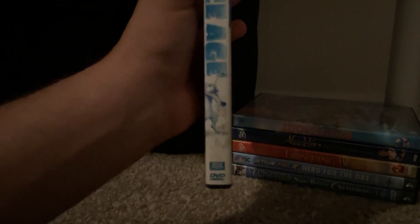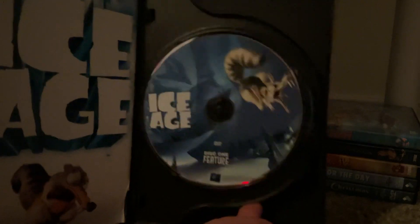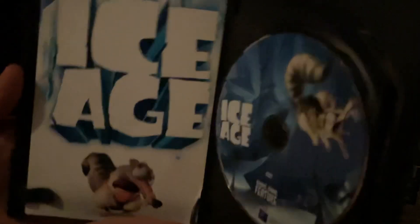There's no queue number on the spine. Anyway, here's the front, spine, and the back. Here are the discs — disc 1 with the feature, and disc 2 with the bonus material. And here's an insert.